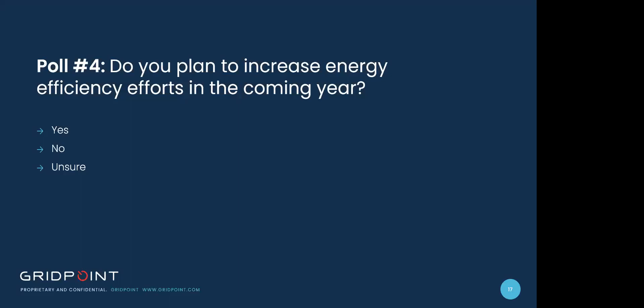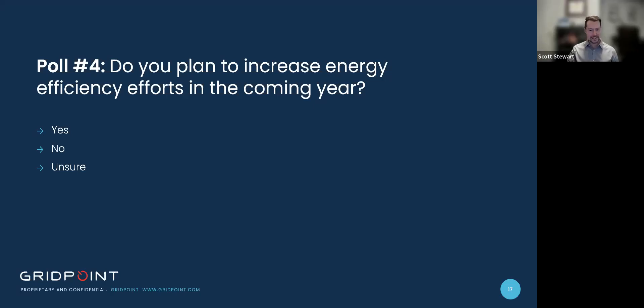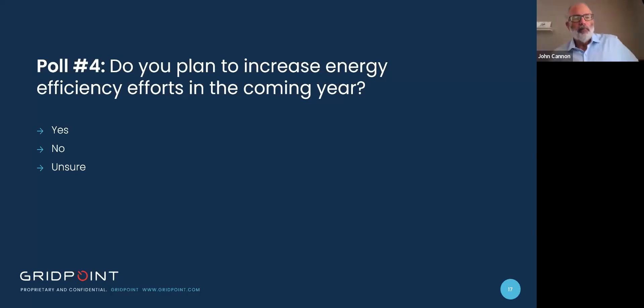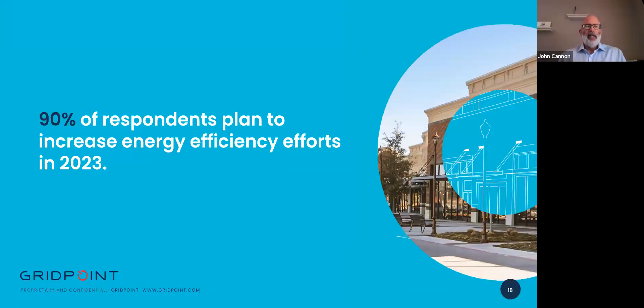Our fourth poll question: do you plan to increase energy efficiency efforts in the coming year? Yes or no? John notes this is an easy one and plans to do this with his own house in the coming year. The result: 100% said yes. That matches the report, where 90% of participants said they plan on increasing energy efficiency improvements. This signals that most companies recognize the various energy challenges facing their buildings and businesses and need to deal with these changes.